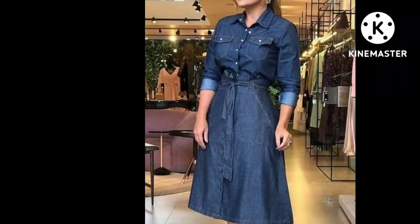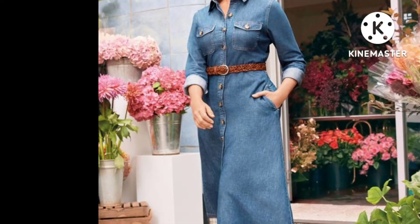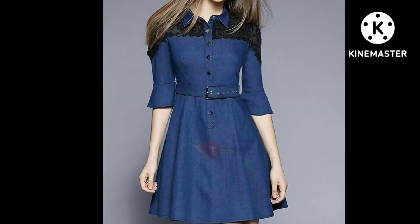Friends, in this video you will see different top styles, maxi styles, long maxi styles with belt. You will see shrek style in this video — it's a very beautiful top with belt.